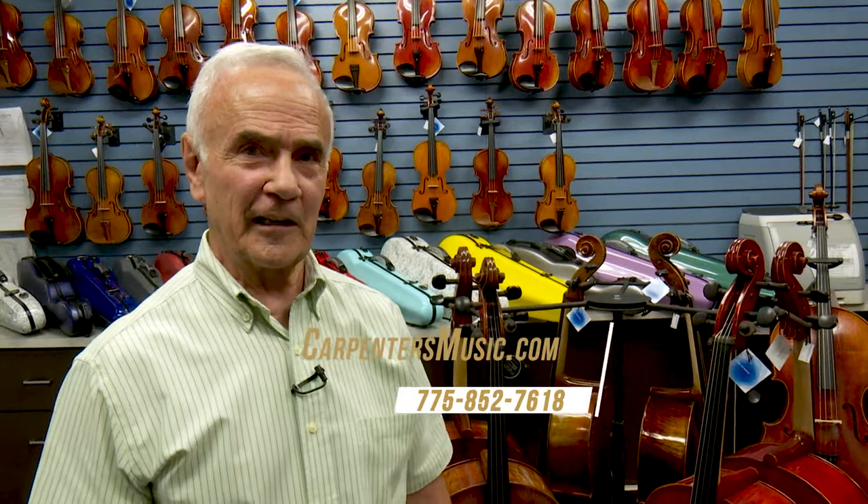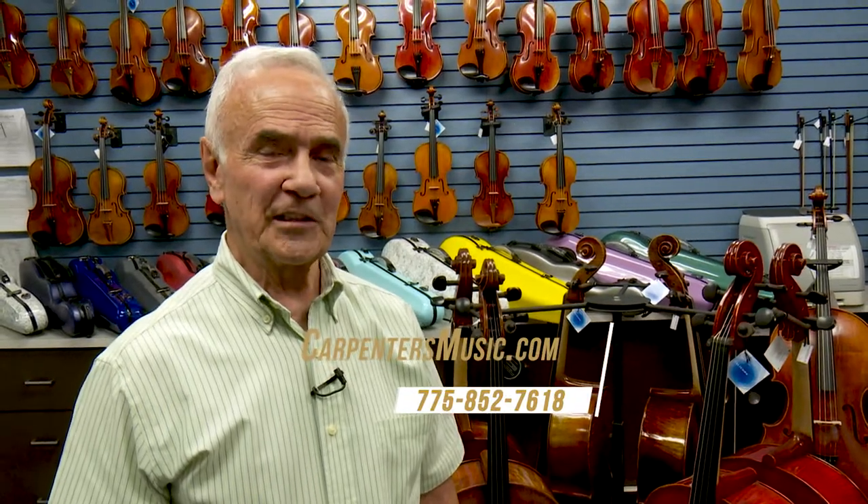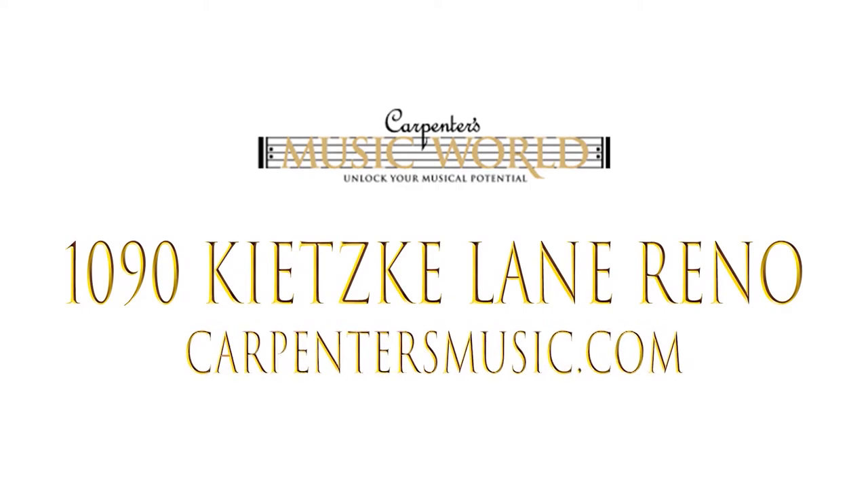You can cell out with the cellos if you have trouble chilling out on your own. And we're going to have a grand piano sale August 16th through 19th — don't want to miss that one. That's Carpenter's Music World, 1090 Kitske Lane. The telephone number is 775-852-7618. Or you can find us on the web at carpentersmusic.com.